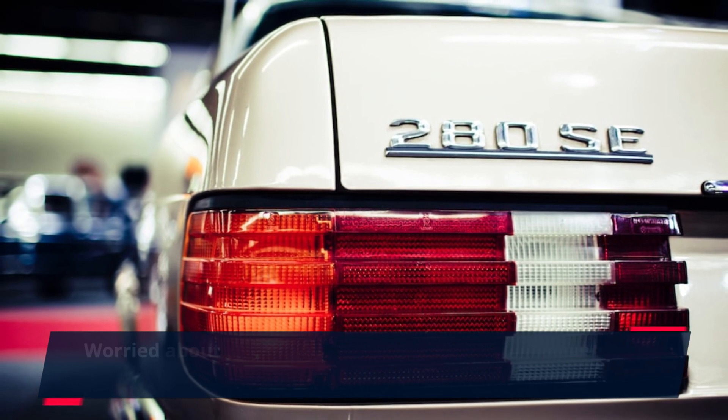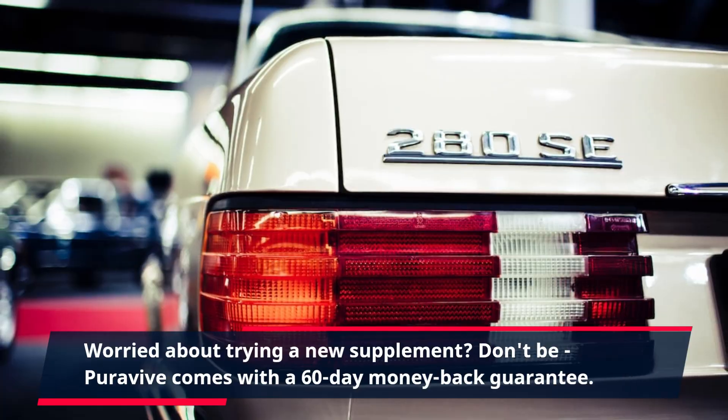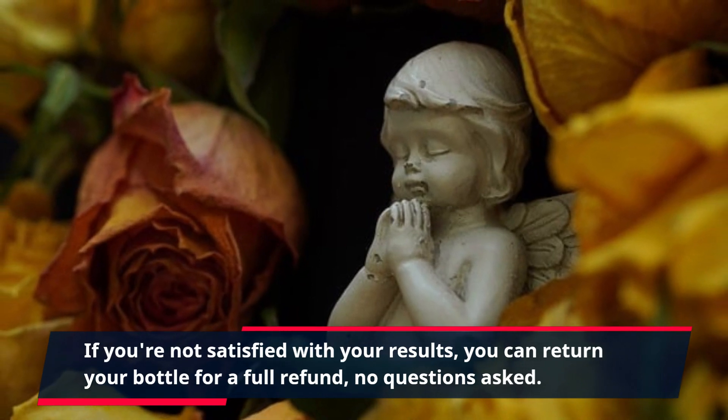Worried about trying a new supplement? Don't be! PuraVive comes with a 60-day money-back guarantee. If you're not satisfied with your results, you can return your bottle for a full refund, no questions asked.